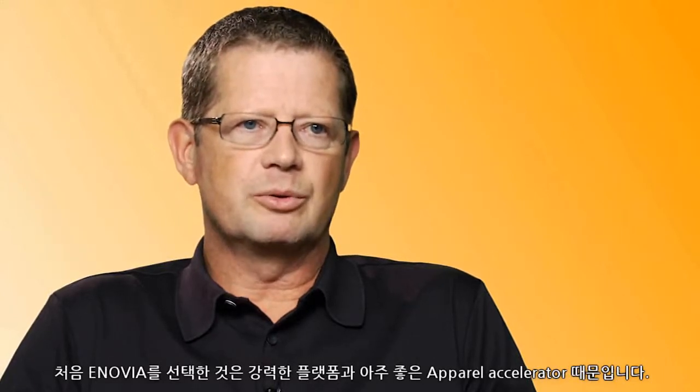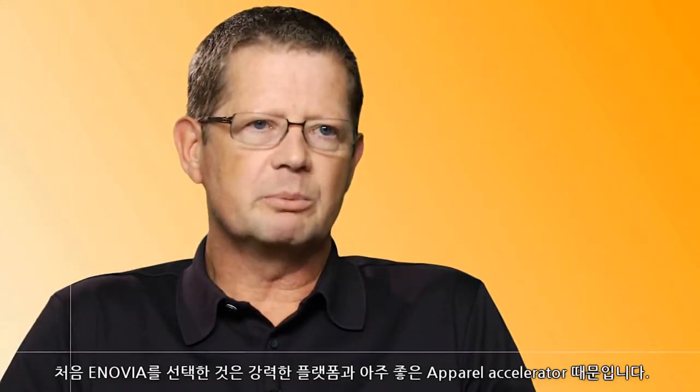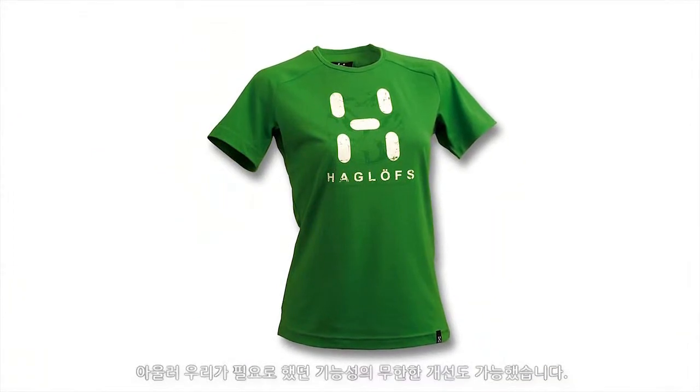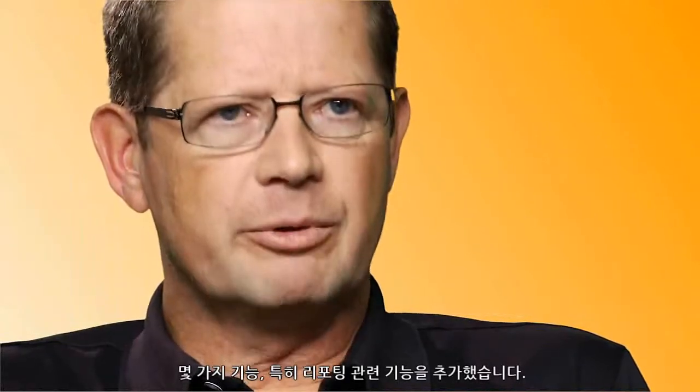We initially chose Inovia because of the powerful platform and the well-developed apparel accelerator. And for our needs, we could see endless evolution of functionality.